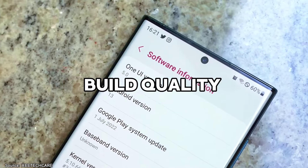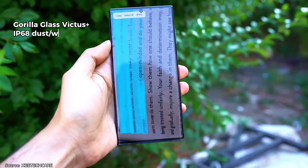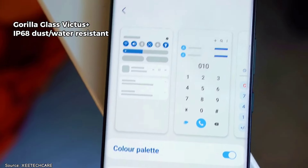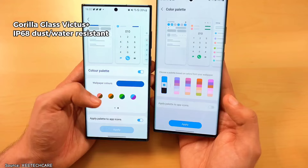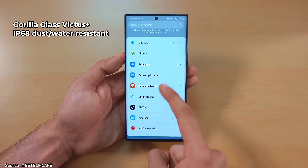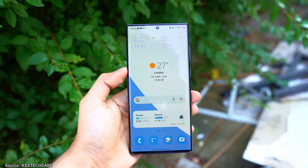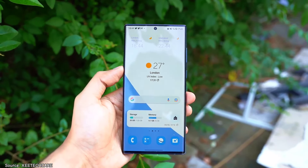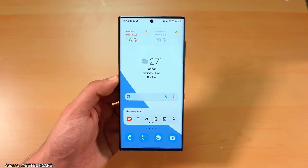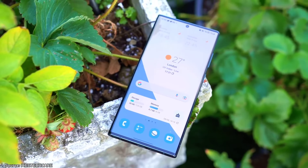The next reason to consider the phone is its exceptional build quality. Samsung equipped this phone with Gorilla Glass Victus Plus on both the front and back, coupled with an aluminum frame. This combination provides a robust and durable structure that can withstand most drops. It also comes with IP68 dust and water resistance, offering excellent protection against the elements. The back features a matte finish, which not only looks premium but also significantly reduces fingerprints compared to glossy finishes. The build quality is solid and far superior to all current mid-range phones.